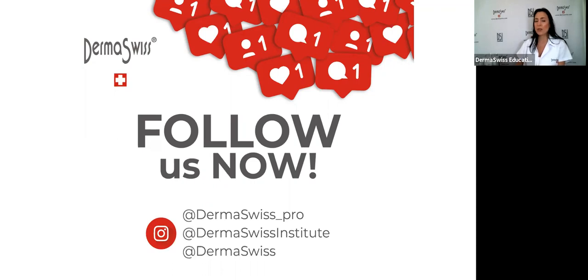At the Institute in Miami we teach classes for people who want their skincare specialist license in Florida. We also have the account 'Dermaswiss' for retail clients. If you don't have a business Instagram account, it's very important to create one — it is an inexpensive way to promote your services and a very strong platform for businesses.